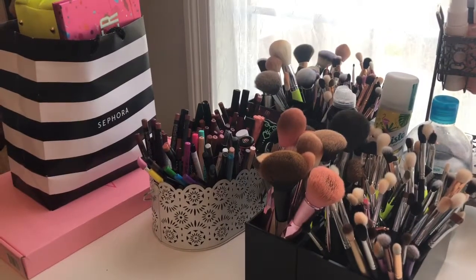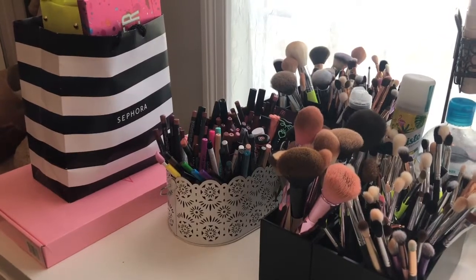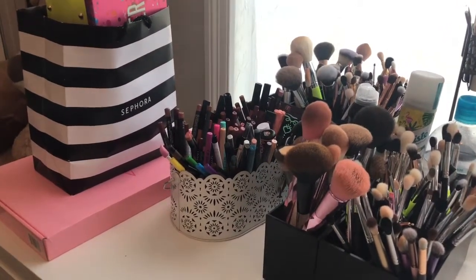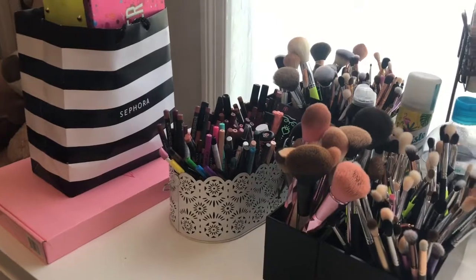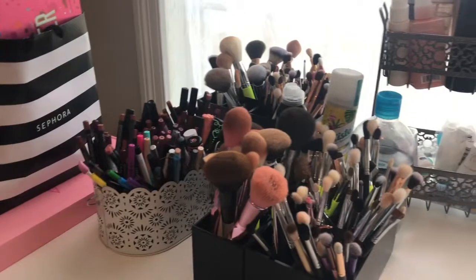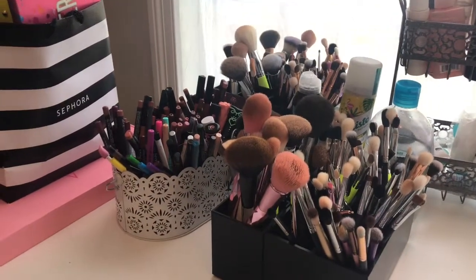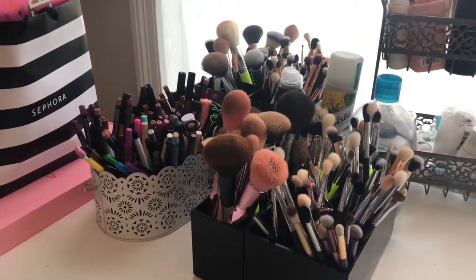We're going to jump right into this. I want to apologize ahead of time if the footage is a little shaky. Right after I filmed my intro I went to twist my tripod to angle the phone a different way and it snapped in half, so I used hot glue to put it back together. If this turns out too wiggly I may just refilm, but we're going to keep going.